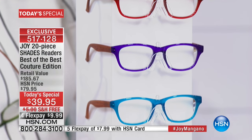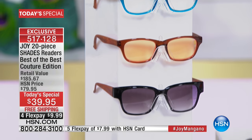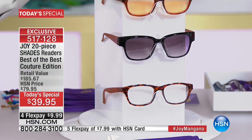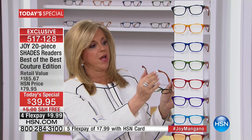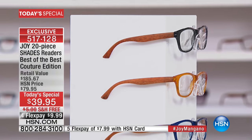For the price of one pair of readers, you're getting a whole wardrobe. This is the best of the best — the couture edition — and we pay to ship them to you. I want to tell you as many details as I can. The first feature is the translucent color, so it shows depth. You can almost see through to the color — it makes it look so rich and deep.